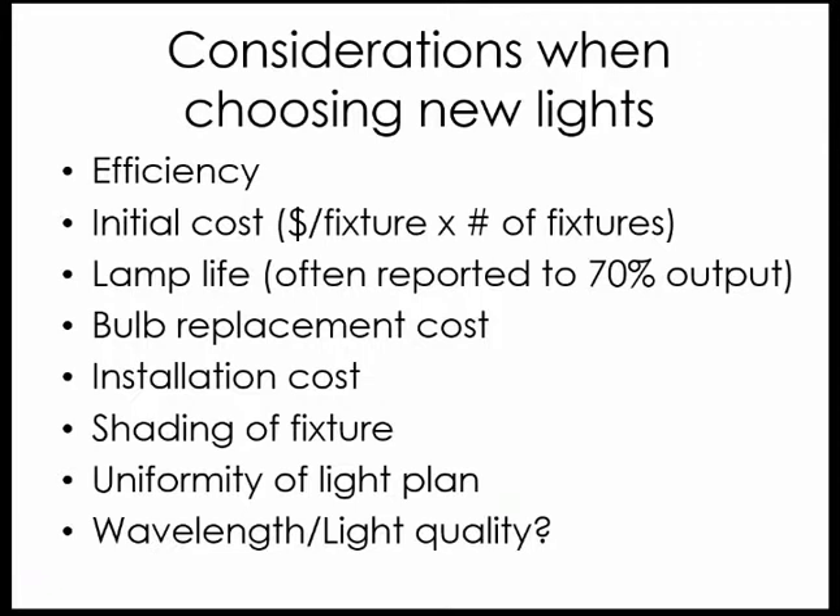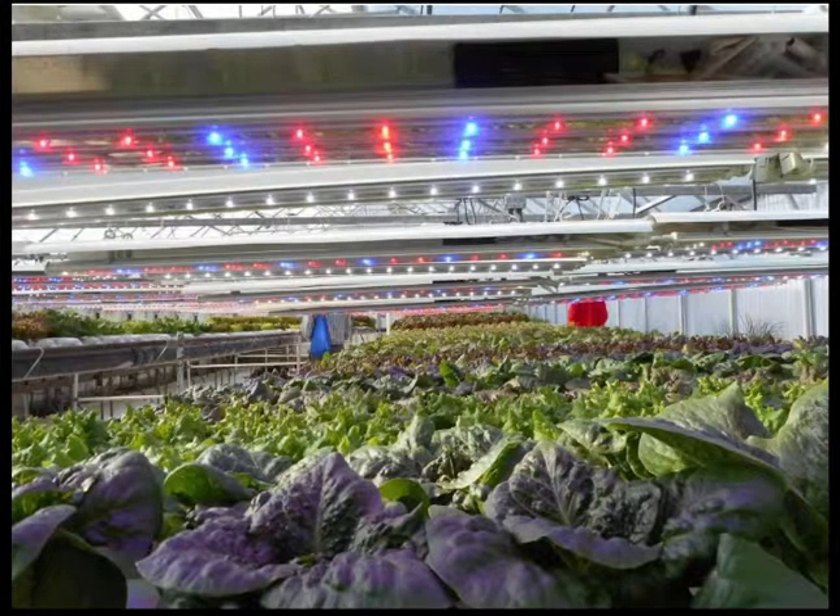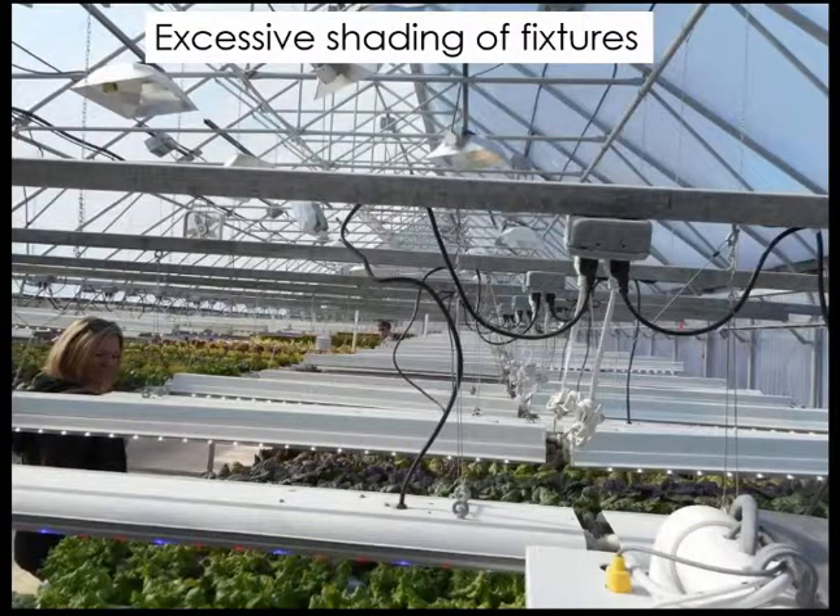To summarize the lamp selection considerations: efficiency of photosynthetically active light should be a primary consideration. You'll also need to consider cost of the lights themselves, lamp life, bulb replacement cost — in the case of LEDs you replace the whole fixture, but they theoretically have a much longer lifespan — installation cost, fixture footprint and shading, uniformity of the light plan, and wavelength, which may be more important especially for completely indoor applications. As a funny example, some experimental LED lamps I saw used in a greenhouse provided a tremendous amount of shading when viewed from above — an unacceptable amount for greenhouse use.